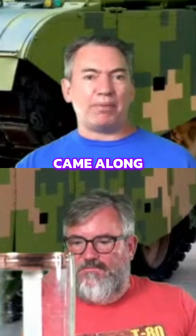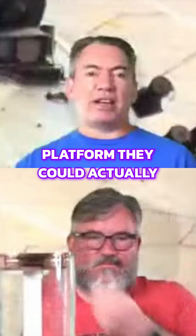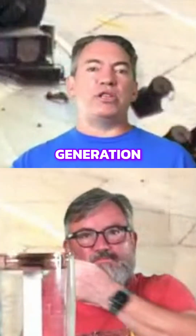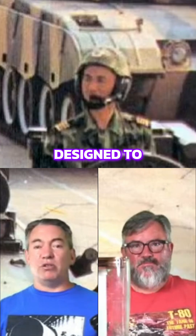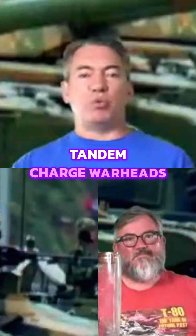Then the Type 99A came along and China had a platform that could actually apply all the third generation upgrades onto, including better ERA designed to protect against tandem charged warheads.